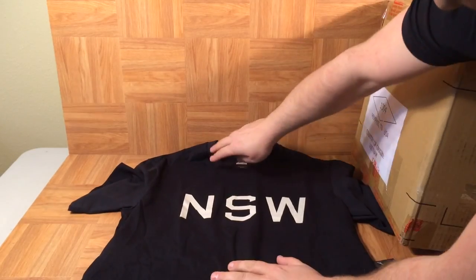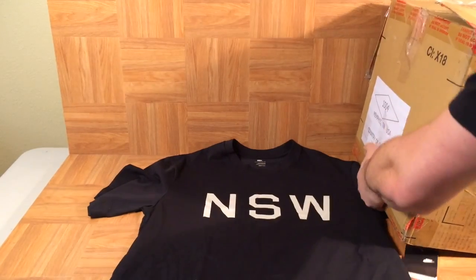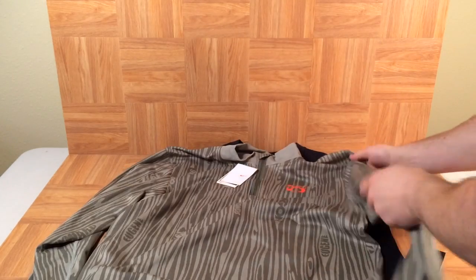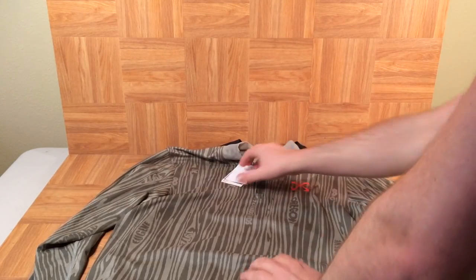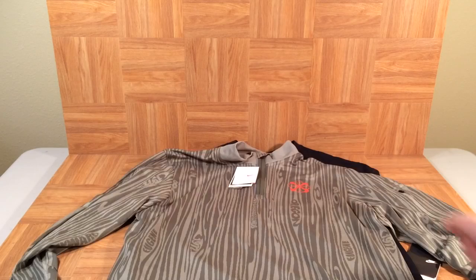We've got a Nike Sportswear t-shirt right here — nothing too special, just a black and white Nike Sportswear shirt. Let me get this box out of the way. Here we go — a green long-sleeved Nike pinwheel shirt, new with tags. It says cool stuff like 1972 and Hayward Fields, where Nike got started in Eugene, Oregon, where the University of Oregon is located.